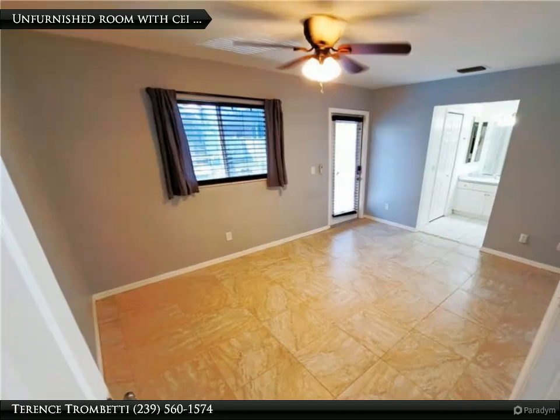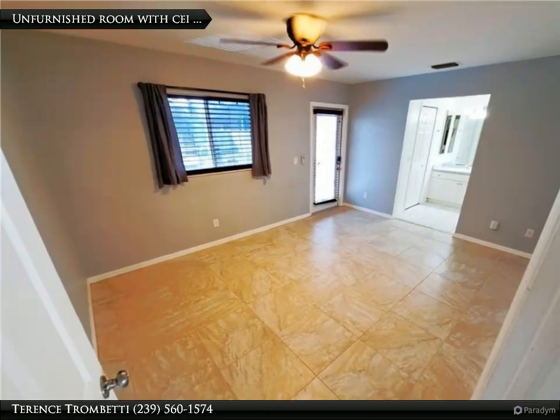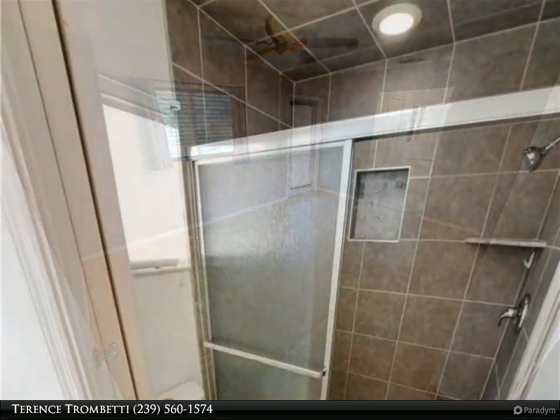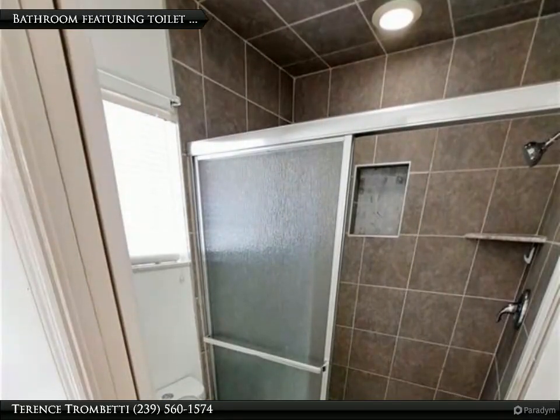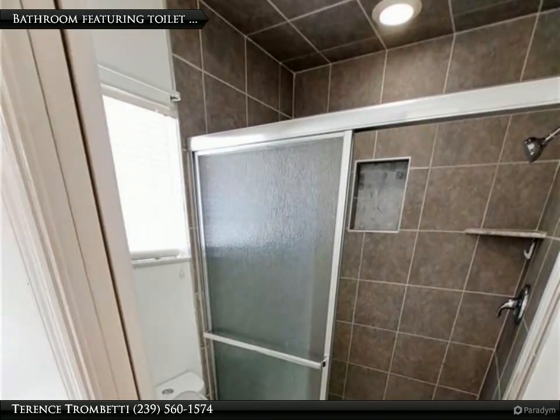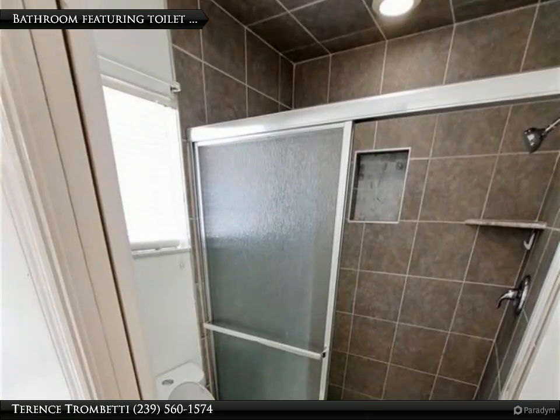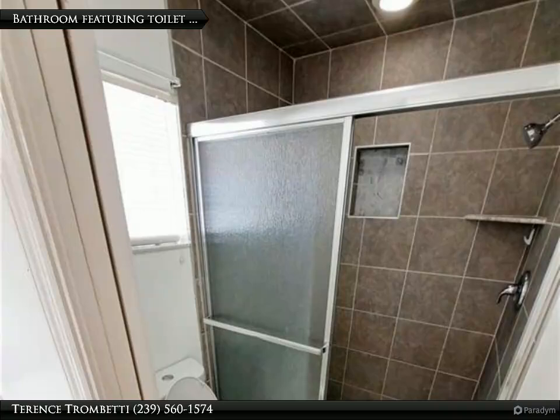Inside, you'll find an open-concept floor plan that seamlessly connects the living, dining, and kitchen areas, creating an inviting and spacious environment. The kitchen features an island, abundant cabinet space, and modern appliances, ideal for both everyday cooking and entertaining.